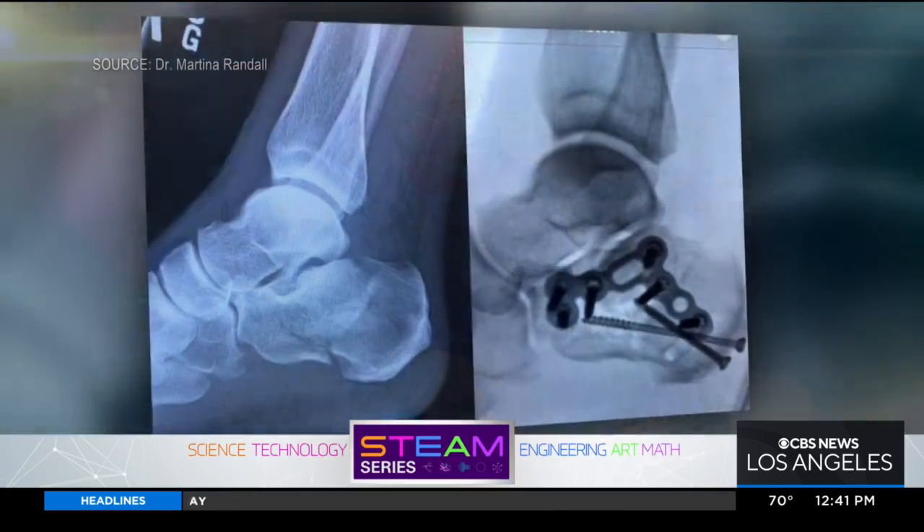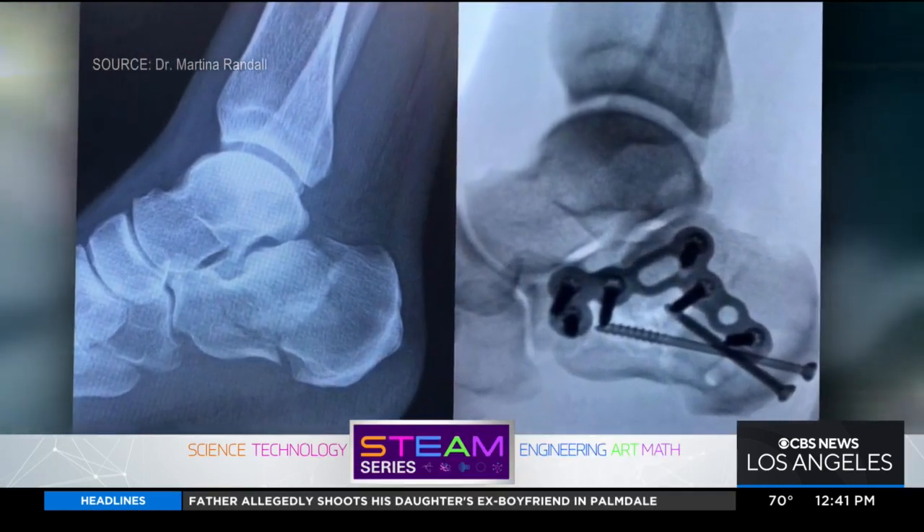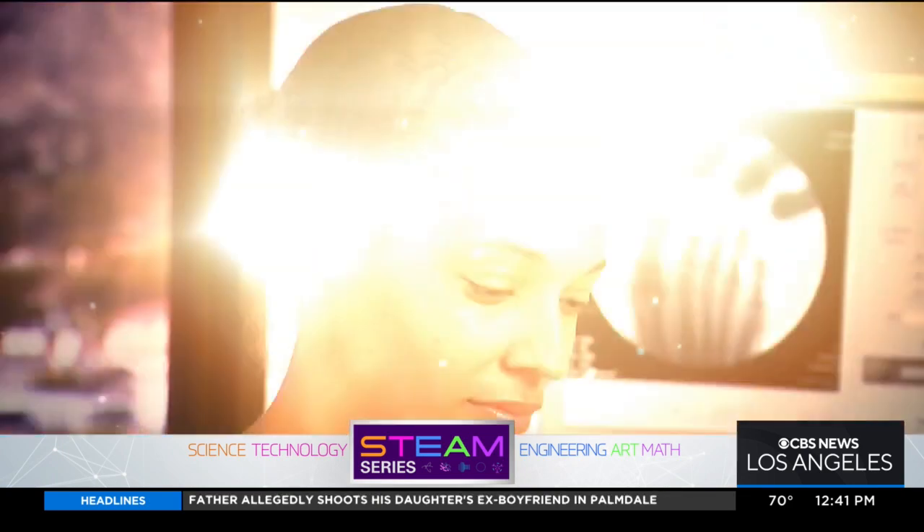Another day, another repair. "I don't ever really look at it as a foot. I look at it as more of just like a functioning entity." Meet Dr. Martina Randall. "I'm a podiatrist. I specialize in foot and ankle surgery."